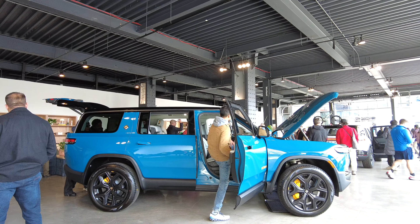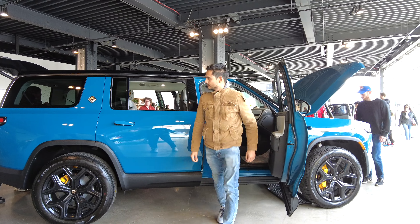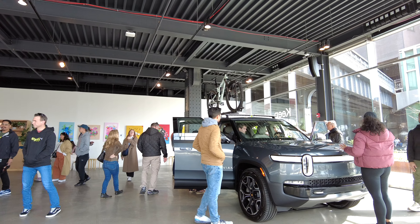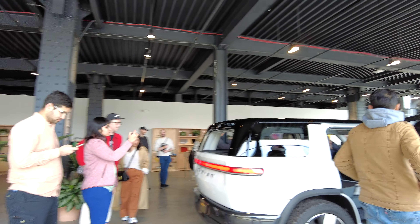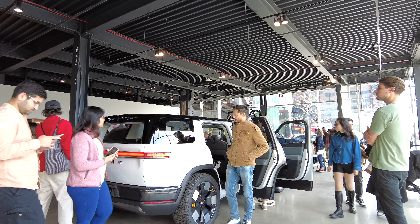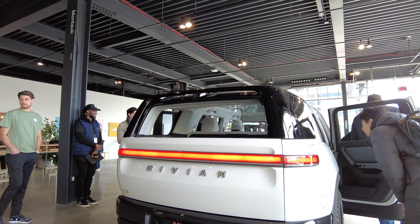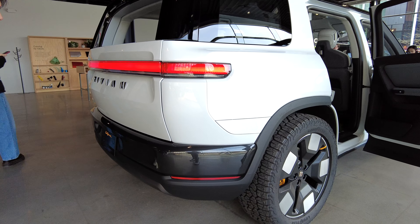Just for comparison with its sibling the R1S, here's how I appear next to each car to give you some perspective. If only I was allowed to get in, then this comparison would be spot on. I love the size of the R2 in general — it's more grounded than the R1 models, which should make for a more enjoyable drive.